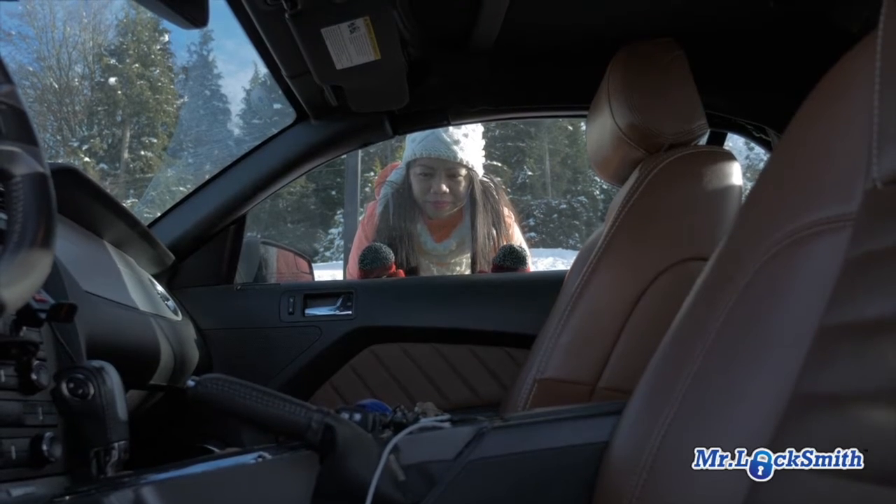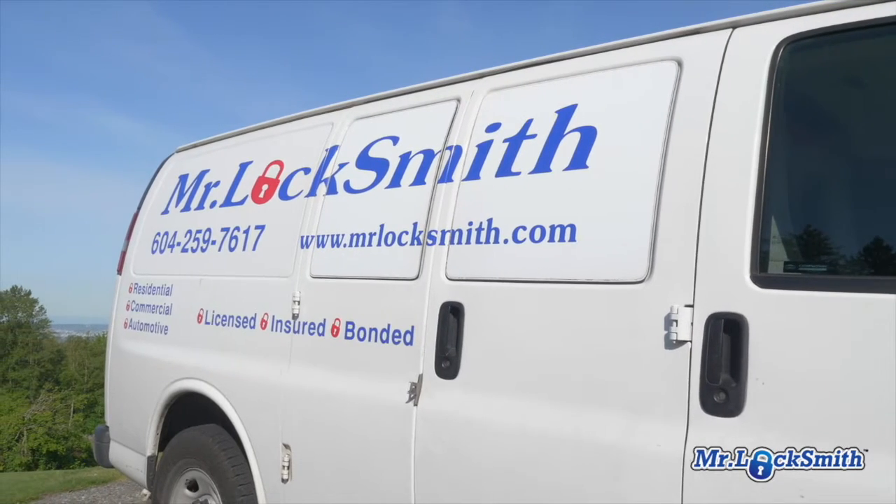Lock keys in car downtown Vancouver. Call Mr. Locksmith downtown Vancouver. In the old days I would use a Slim Jim. When I was an apprentice I used the Slim Jim. This opened 99% of the cars — no damage, quick and easy.